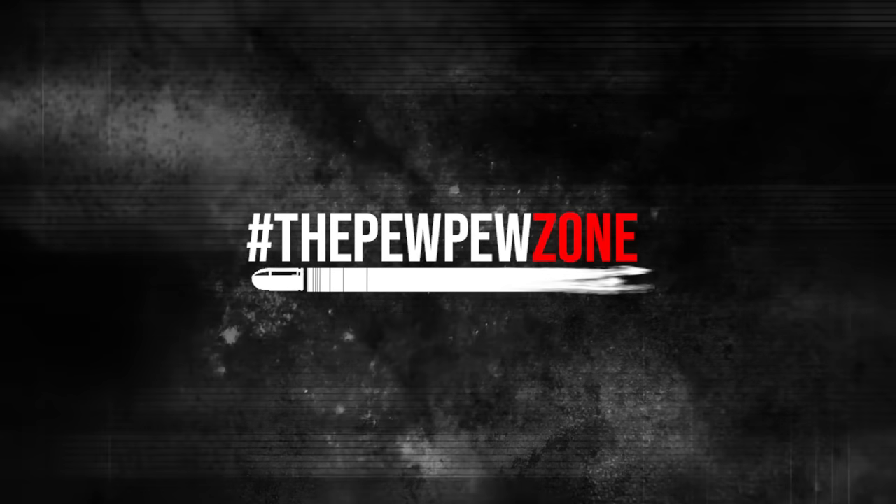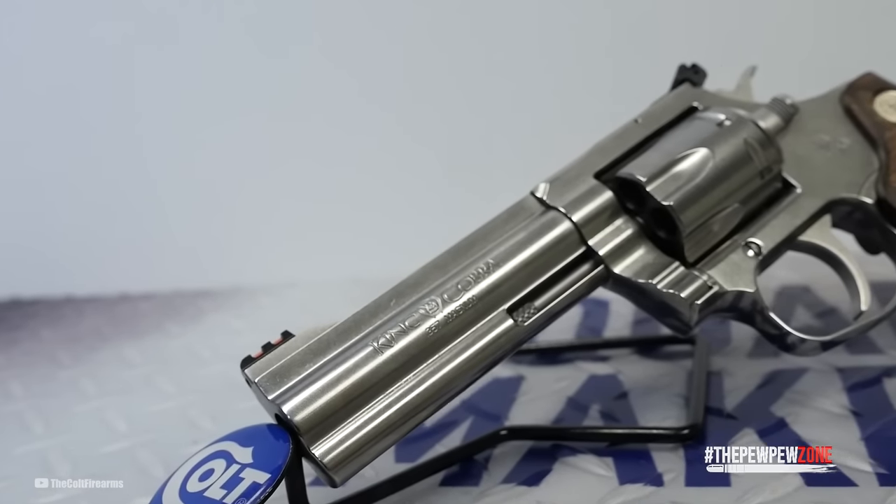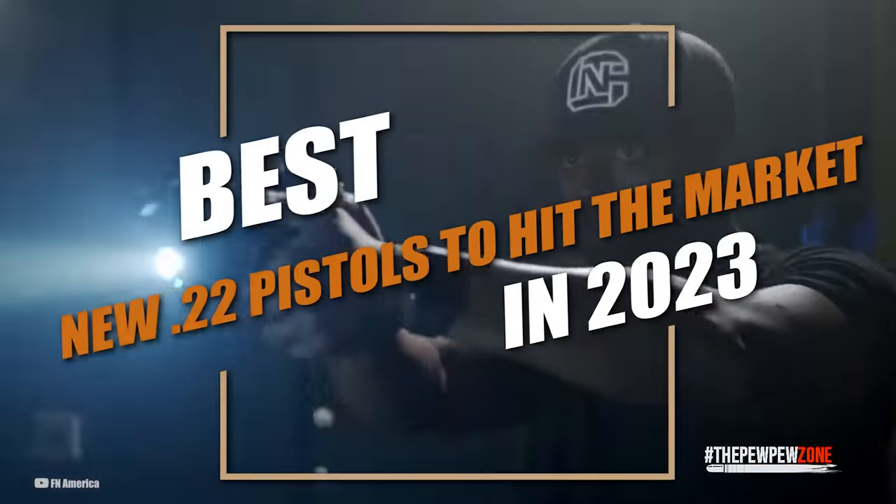Hello, and welcome to the Pew Pew Zone. This is your host, Mike, and today we will be talking about the best new .22 pistols to hit the market in 2023.